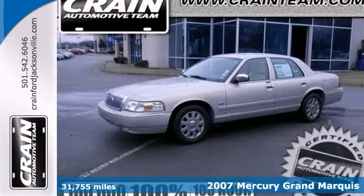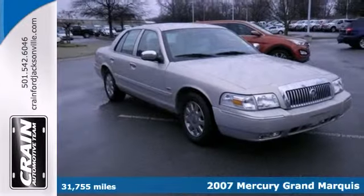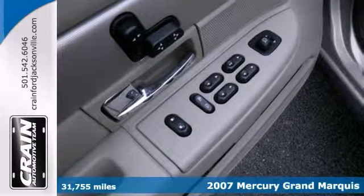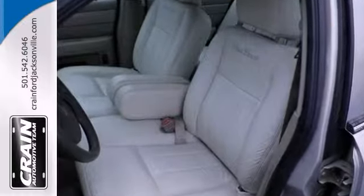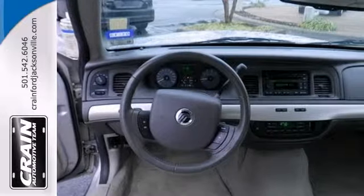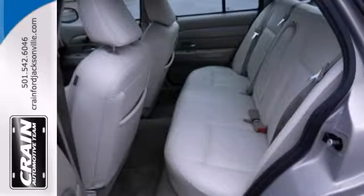We're honored to present a wonderful example of pure vehicle design. This 2007 Mercury Grand Marquee Palm Beach edition has less than 33,000 miles and could potentially be the vehicle of your dreams. You'll appreciate the practically showroom newness of this vehicle.